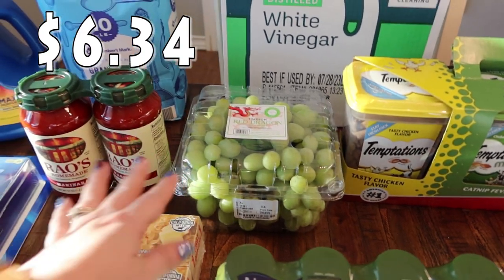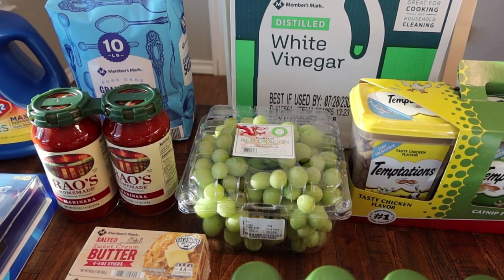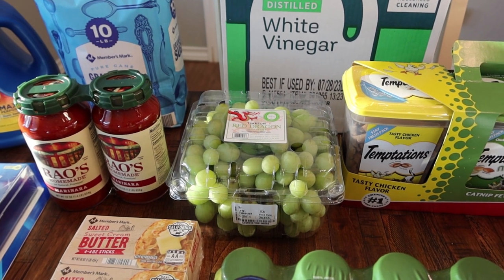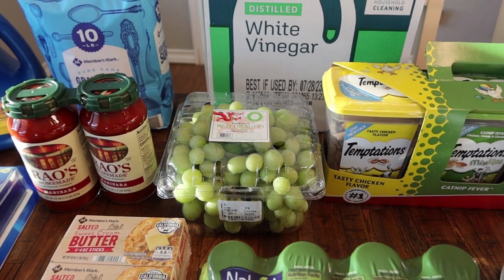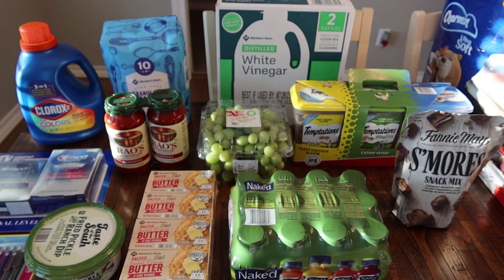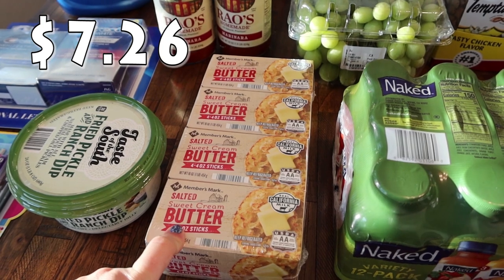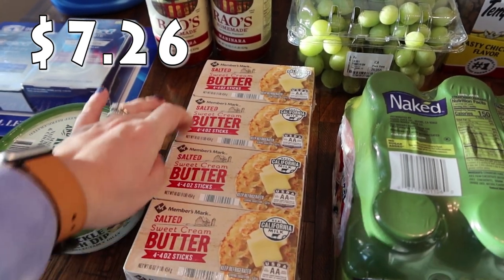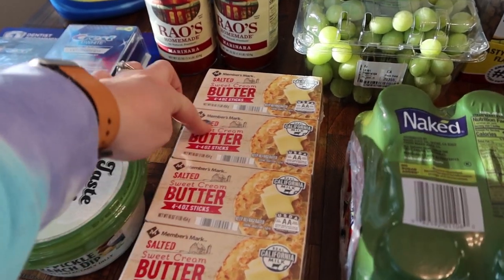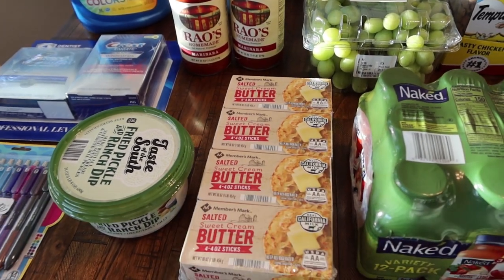I needed some green grapes. I'm going to be doing some meal prep that you guys will see in a future video — putting together lunches, snacks, and breakfast options for my husband and me. So I went ahead and got some green grapes. My kids love grapes as well. I was looking for strawberries but Sam's didn't have any. I also needed some butter — got the Members Mark salted sweet cream butter. There are four boxes, each with four four-ounce sticks, so 16 ounces total per box. I'm almost out, so I needed that.